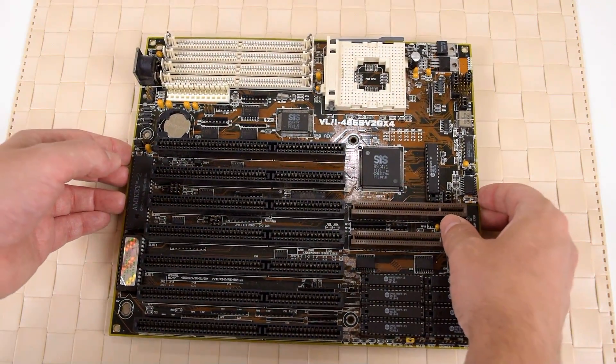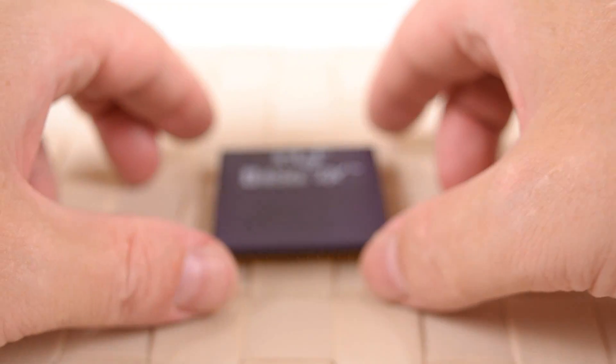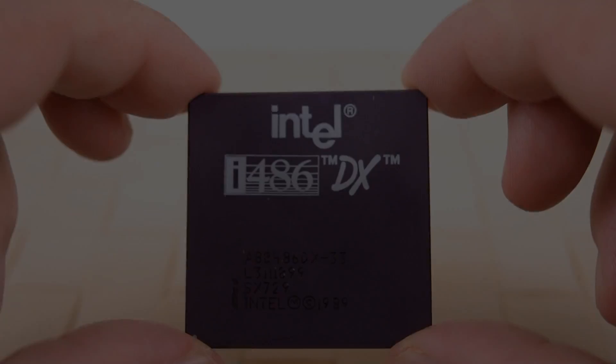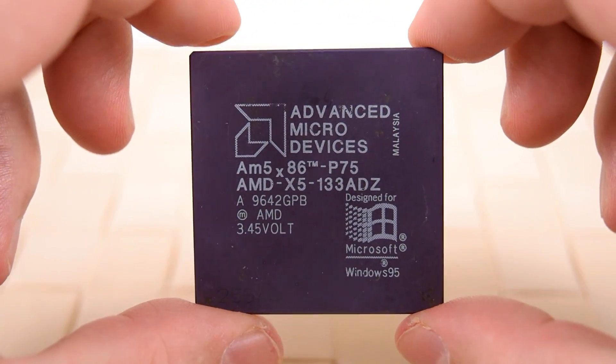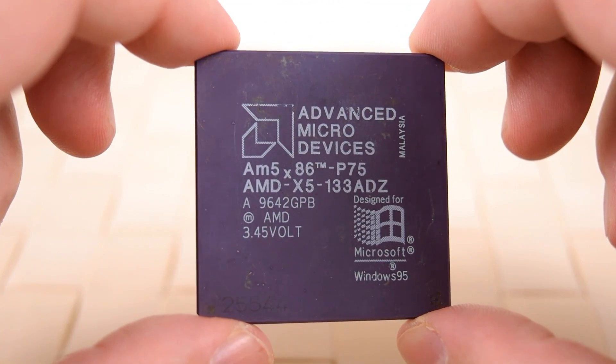Following the 386 we got the 486, and motherboards with so many jumpers that you were lost without the manual. The internal CPU cache boosted performance quite dramatically and we also got clock doubling and tripling processes. Once again AMD offered higher clock speeds with up to 133 megahertz, whereas Intel stopped at 100 with the Intel DX4.